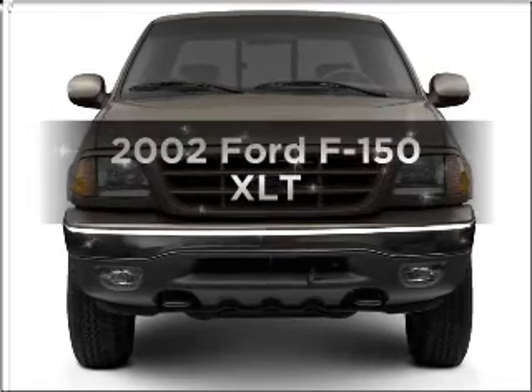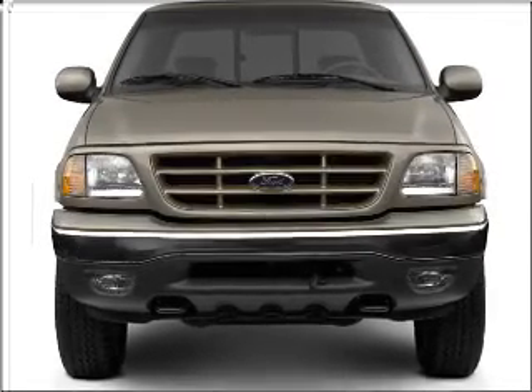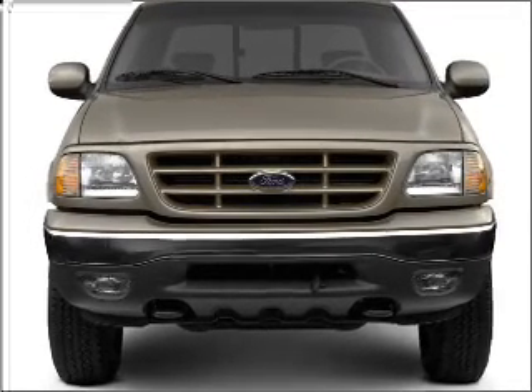Presenting the 2002 Ford F-150. Travel the roads in style and comfort in this great vehicle.